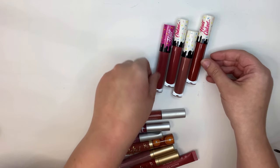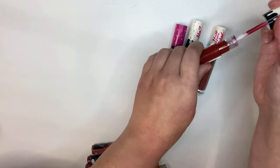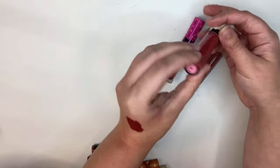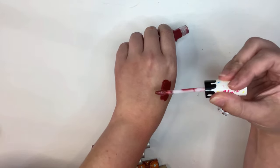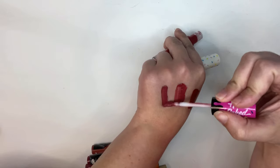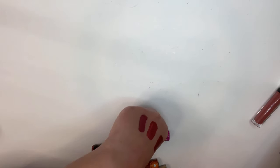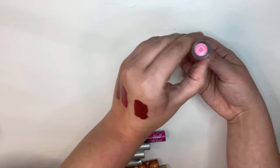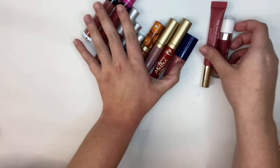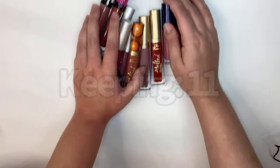The last four from the liquid lips all kind of look really similar. I have this red one from Half Caked in the shade 82 Bordeaux — I'm going to get rid of this one. Then these two look really similar: this is Low Key and this one is ASAP. They look pretty similar in my opinion, so I'm just going to keep ASAP and get rid of Low Key. And then the last one is in the shade Theme Song, and I'm going to go ahead and keep that one too. So I'm keeping 11 liquid lips and getting rid of four.